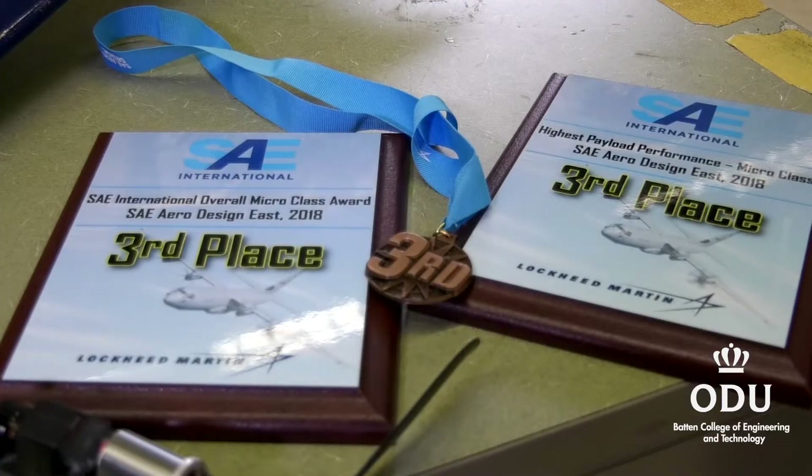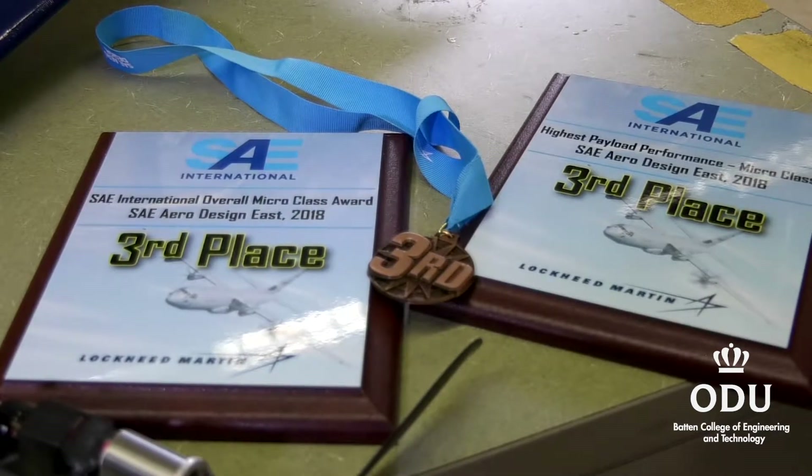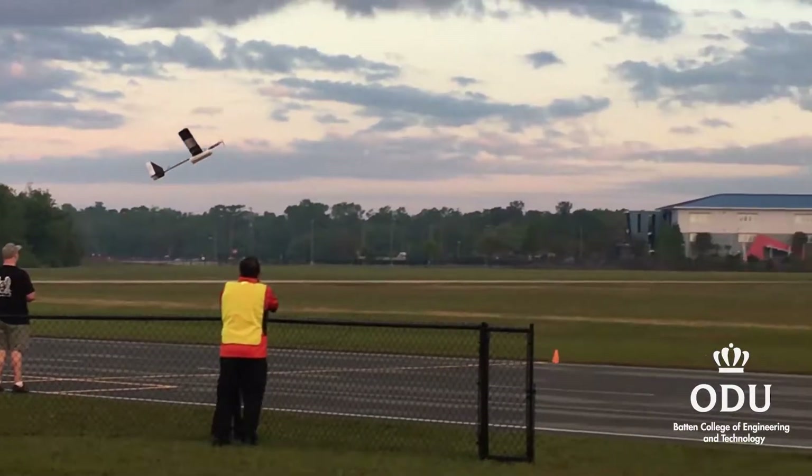My name is Christopher Van Ostrand. I'm a senior in mechanical engineering and my hometown is Norfolk, Virginia. The contest is the SAE Aero Design East competition — it's a plane building competition.